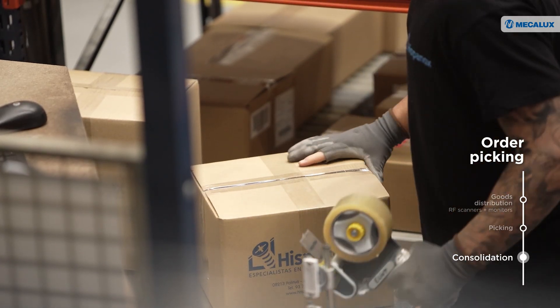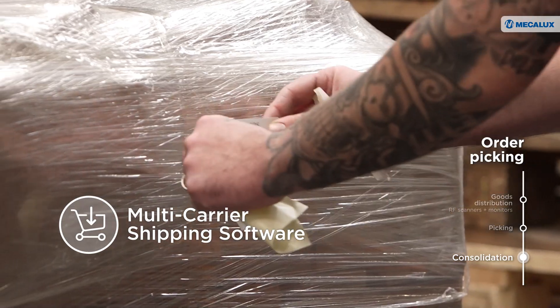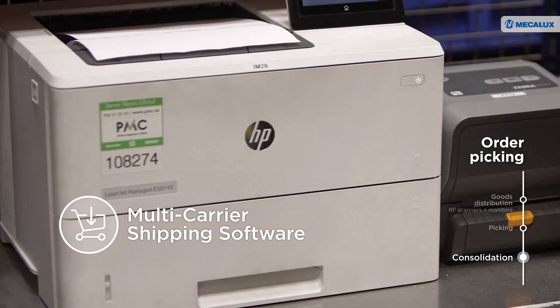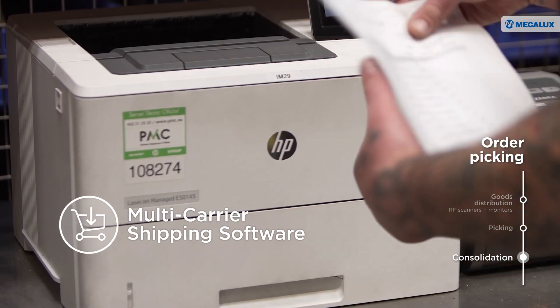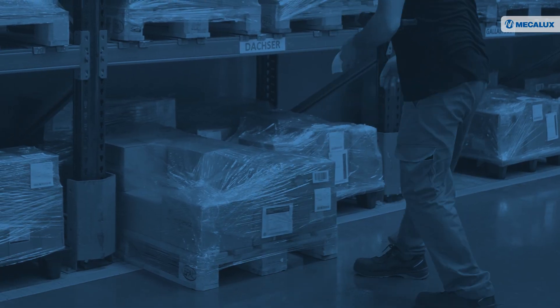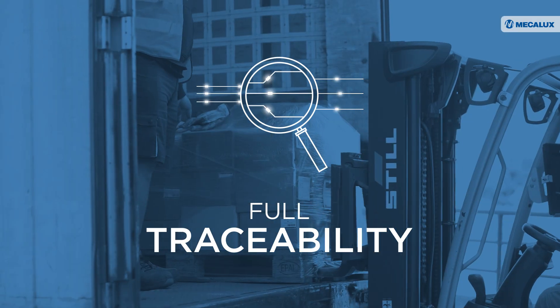Once picking has finished, the multi-carrier shipping software module optimizes the packing, labeling, and shipping processes. The software generates the label and delivery note with the client's information and the box contents. Mecolux's EZWMS ensures full product traceability, from receipt to shipment.